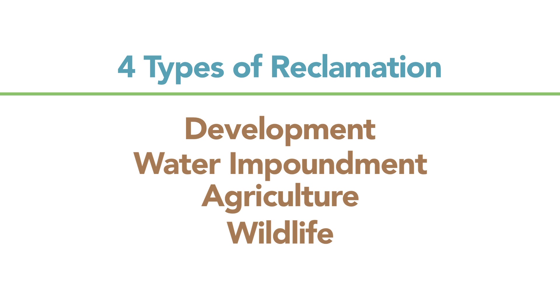Basically what that means is once they have completed mining, they reclaim the land that would fit one of those categories. Any mine site that is in operation that they want to mine, they have to submit an application to the Land Reclamation Program.